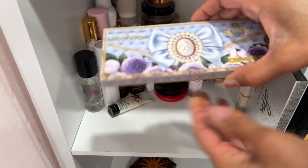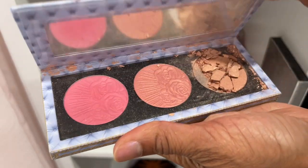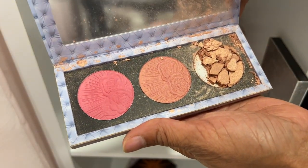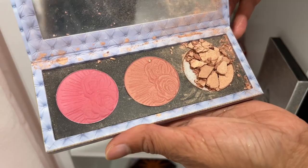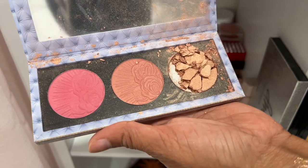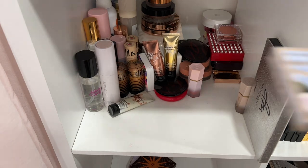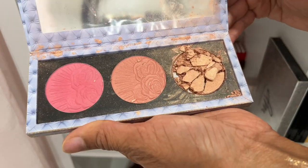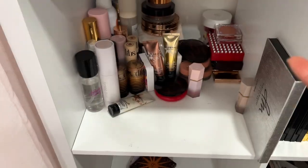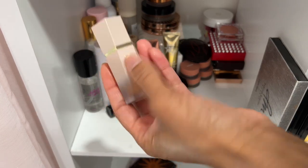Here is Pat McGrath's Bridgerton Cheek Palette. The blush broke in this one. I'll throw out the highlighter — wait, actually no, I'm going to try to press the highlighter back in because there's a lot of product left. I'm going to press it so I can keep it.